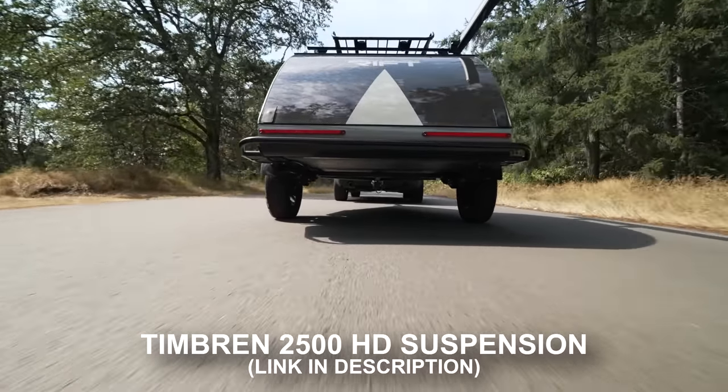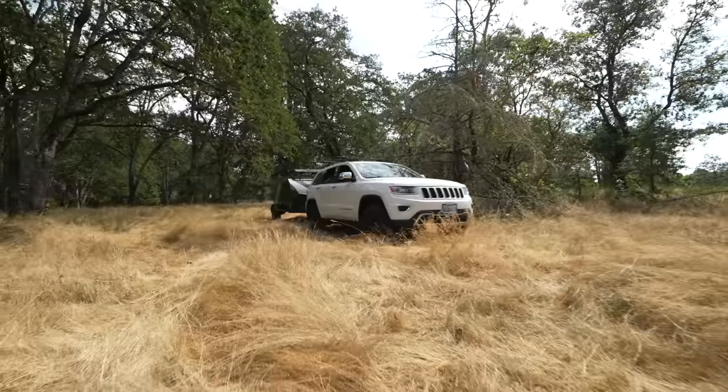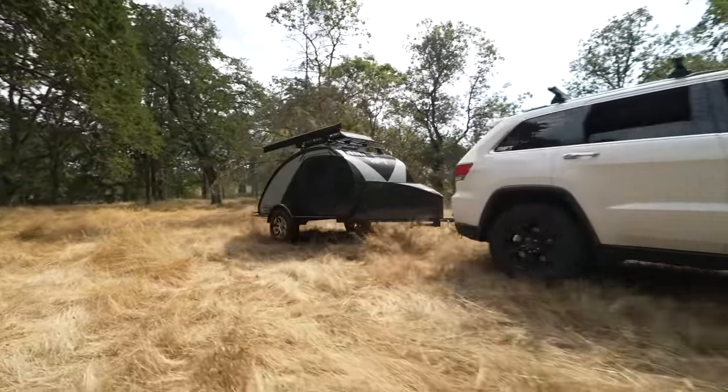It's got the Timbron 2500 HD suspension underneath it, so you have about 1,500 pounds of extra weight capacity that you can load onto this.